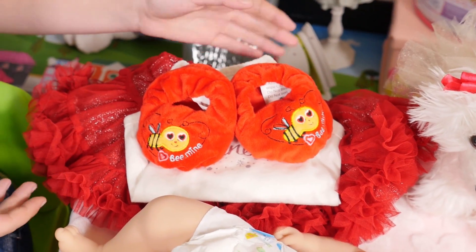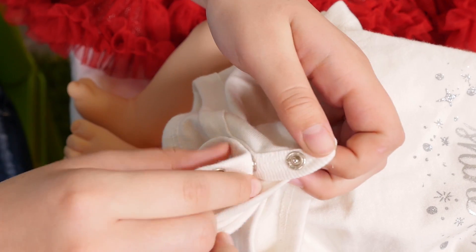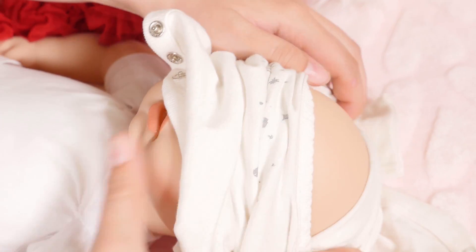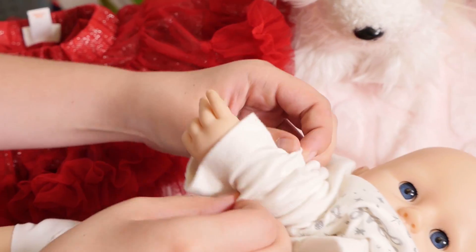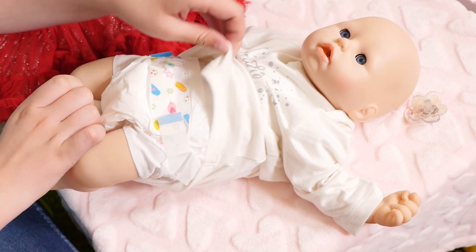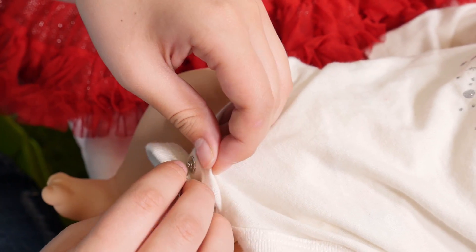Now let's put on her new outfit. First, her shirt. We have to unbutton her buttons — one button, two buttons, and three buttons. Next, we're going to roll it up and put it over her head. Now we're going to put her arms in — one arm, two arms. Now we're going to pull the shirt down. And now we're going to re-snap the buttons — one button, two buttons, and three buttons.